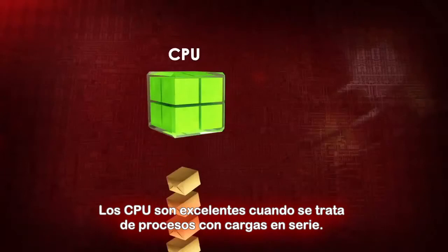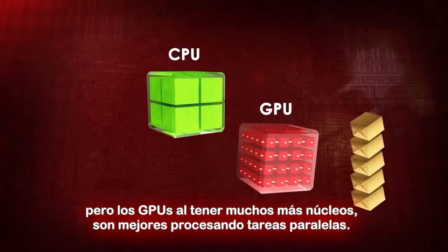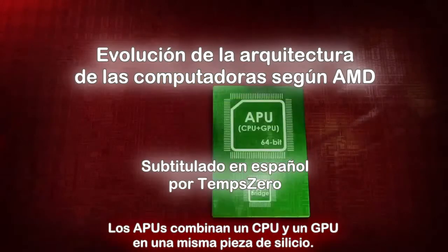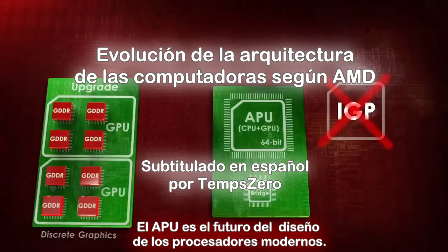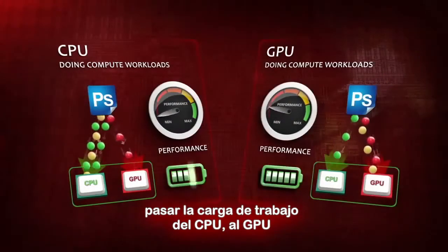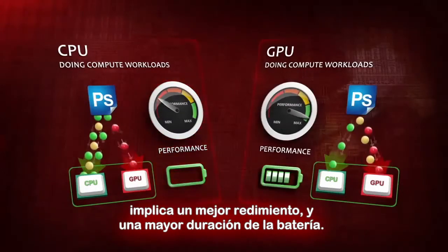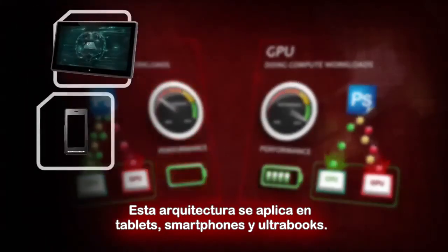CPUs are great when it comes to processing serial workloads, but GPUs that have many, many more cores are better at processing parallel workloads. APUs combined CPU and GPU into a single piece of silicon. APUs replaced IGPs. The APU is the future of modern processor design. In many computational tasks, offloading CPU workloads to GPU means greater performance improvement and extended battery life. This architecture enabled tablets, smartphones and ultra-thin notebooks.